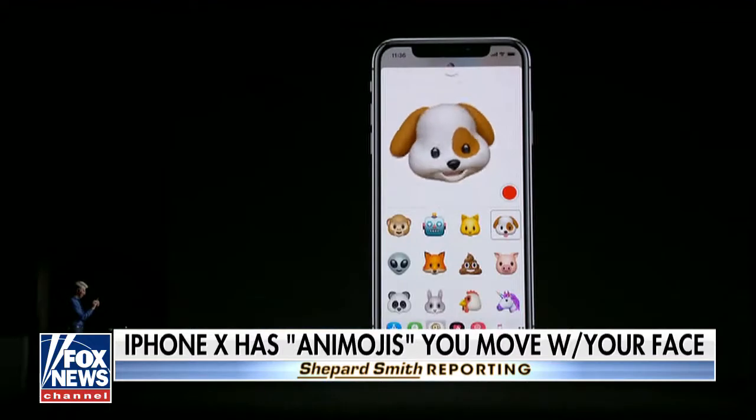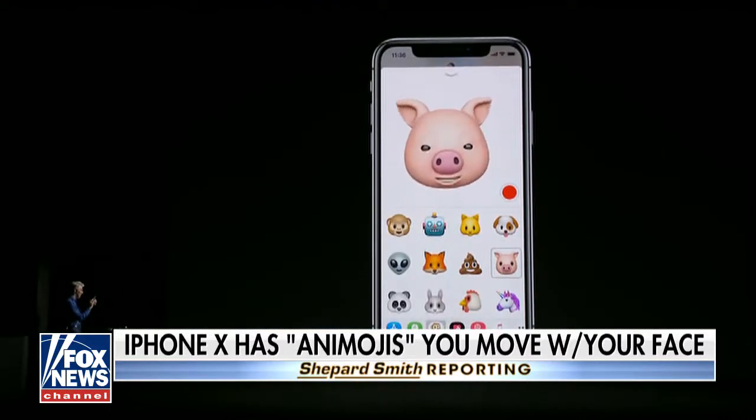It's a happy puppy. Check out the physics in the ears. The pig. We've got a chicken.